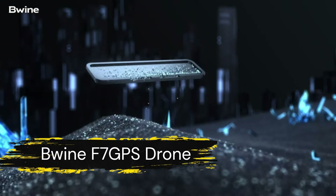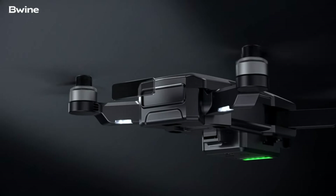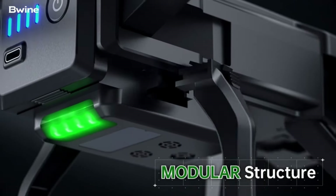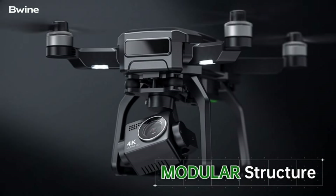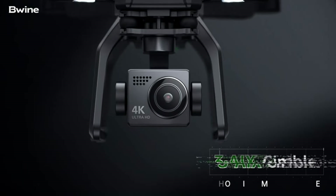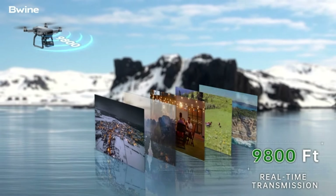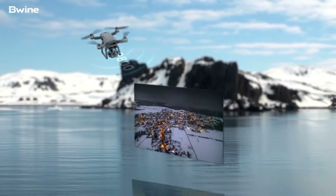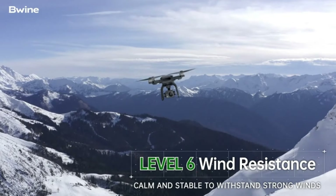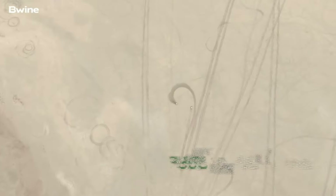Introducing the Bwine F7 GPS drone with 4K camera. This drone is FAA compliant and comes equipped with a built-in remote ID module, eliminating the need for an additional module. It features a 90-degree adjustable 4K camera with a 120-degree FOV lens for capturing detailed aerial footage. With two intelligent batteries providing a total of 50 minutes of flight time and a 3-axis mechanical gimbal, the Bwine F7 GPS ensures stable footage even in windy conditions. With long-range transmission of up to 10,000 feet and GPS-assisted intelligent flight features like GPS auto-return, follow-me, and waypoints, the Bwine F7 GPS is the ultimate choice for professional-grade aerial photography.